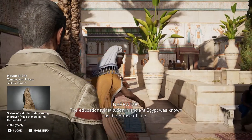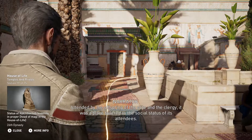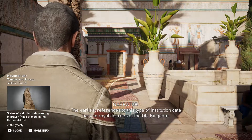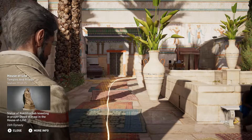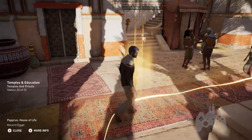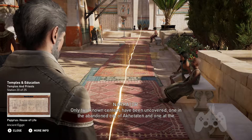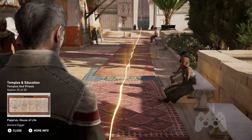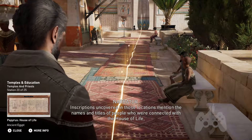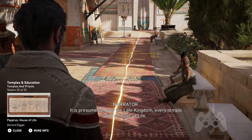The educational institution in ancient Egypt was known as the House of Life. Attended by the offspring of the elite and the clergy, it was a place tailored to the social status of its attendees. The earliest references to this type of institution date back to royal decrees of the Old Kingdom. Only two known centers have been uncovered: one in the abandoned city of Akataten, and one at the temple of Ramses II on the west bank of Thebes. Inscriptions uncovered in those locations mentioned the names and titles of people connected with the House of Life, such as a chief physician and many scribes. It is presumed that by the late kingdom, every temple had a House of Life.